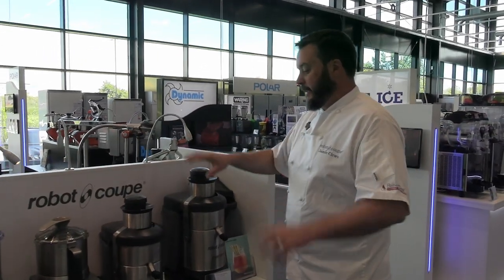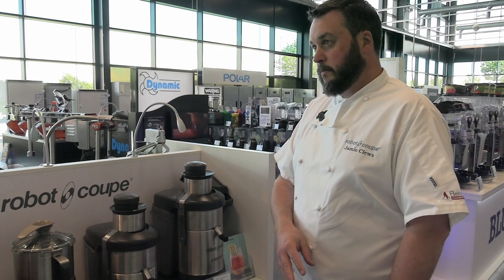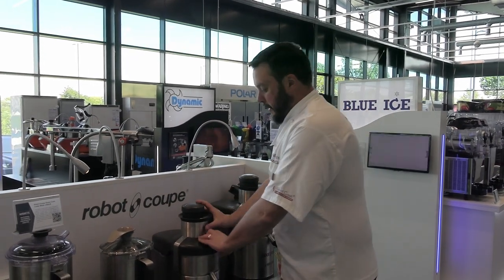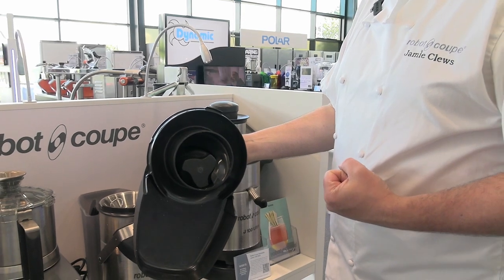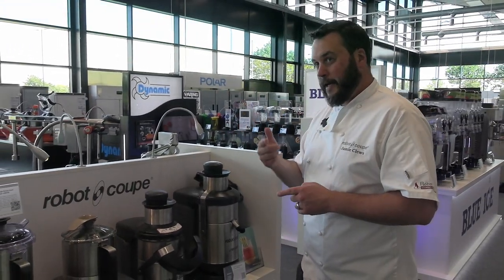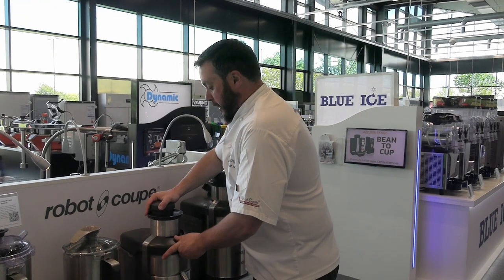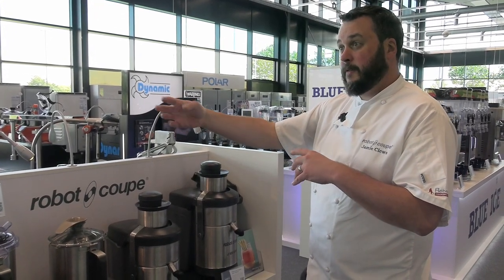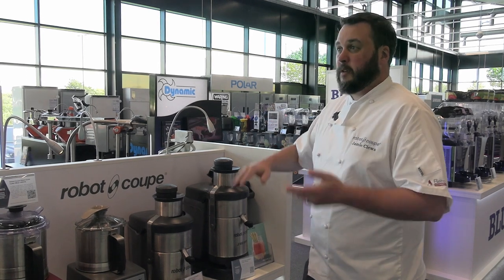Next we have the juicers — these are centrifugal juicers, so you drop an apple in and get apple juice out. They're completely different to cold press or citrus juicers. They have a spiral system inside that pulls the fruit down as you push it through, so you're not having to push down from the top. Pushing down slows the blade — like putting your washing on a low spin — meaning you get more liquid but less juice. And you want the juice because that's your profit. With regards to food waste, the pulp is quite dry and can be used further — carrot pulp can go into carrot cake, or fruit into a fruit loaf.